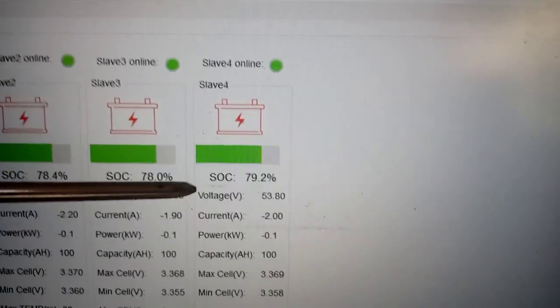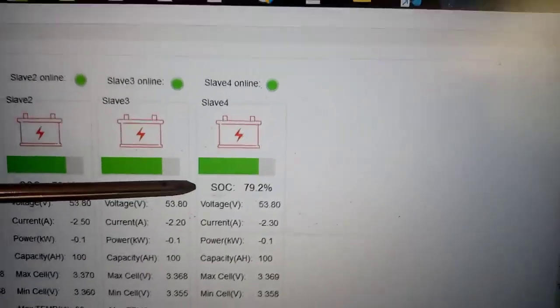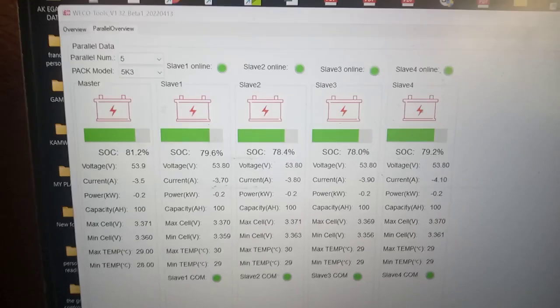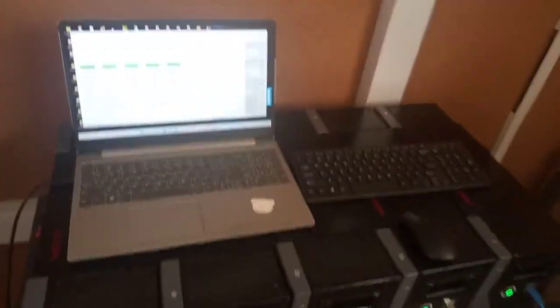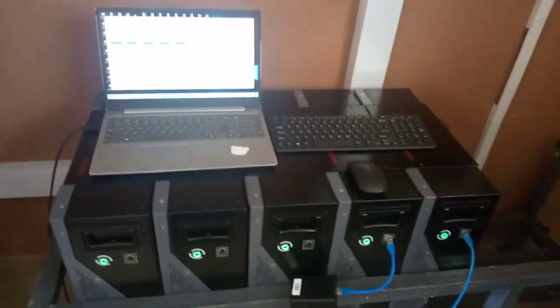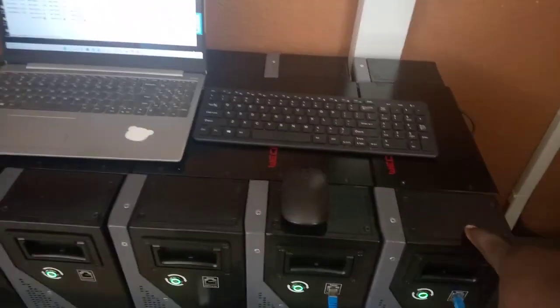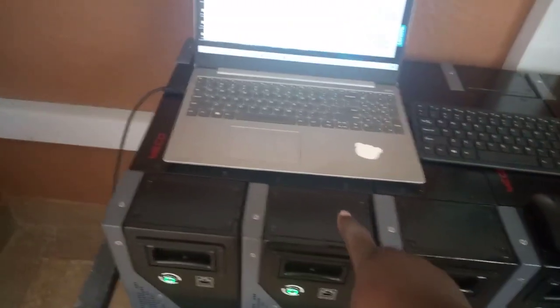So viewers, this is the dashboard that you will be seeing when you log into your system from anywhere in the world, because we are having this system with a remote monitor. As you can see, we have the master battery, slave 1, slave 2, slave 3, and slave 4.